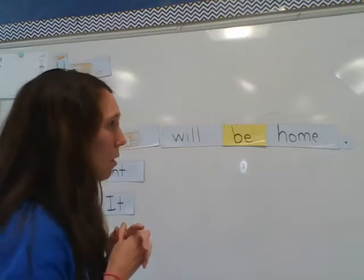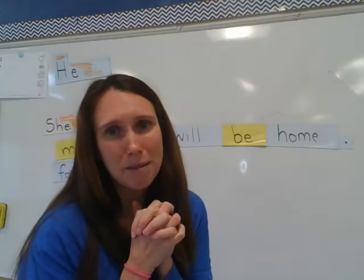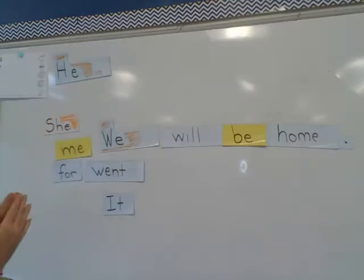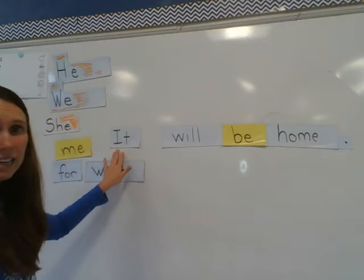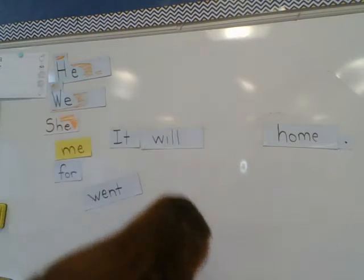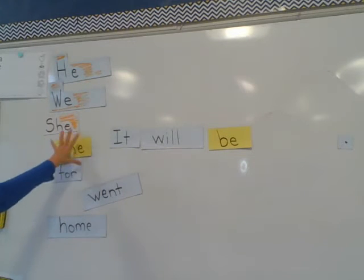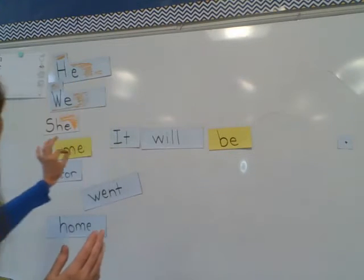So the last one, which is the trickiest of all: 'It will be for me.' It — you should already know the word 'it' because it's a sight word of ours. It will be for me. Let's see — 'it.' We don't need 'we' anymore. It will be — those are all words we have already. It will be for me. For? No, 'home' doesn't work anymore. It will be for me.